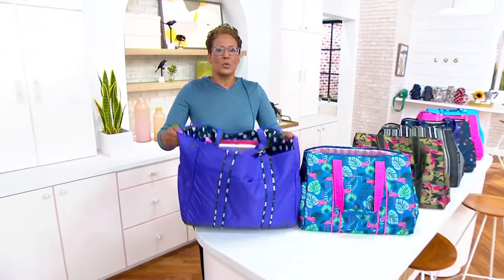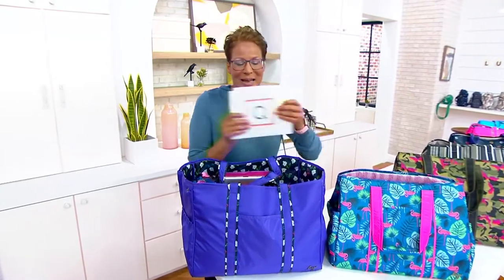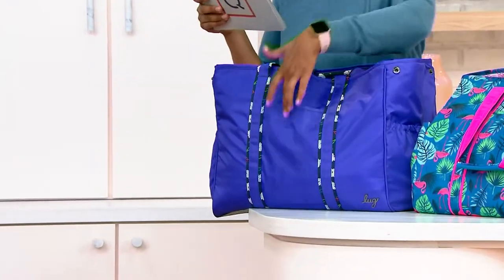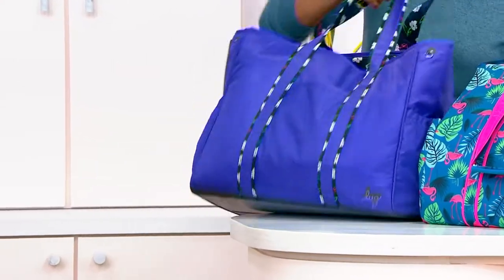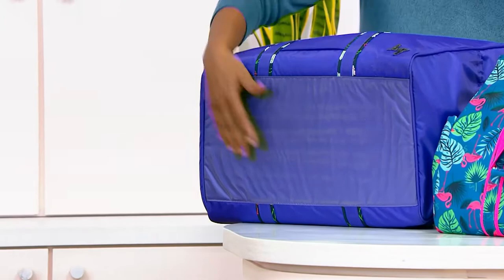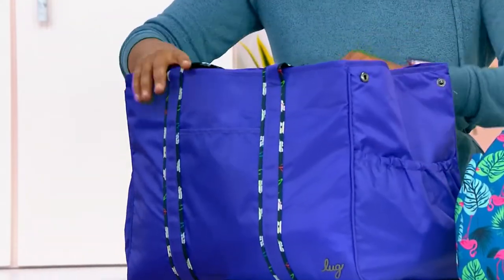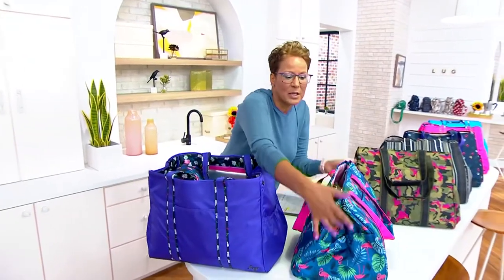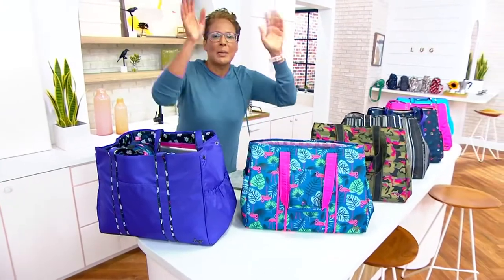So here it is — the Rover. Huge. Absolutely mondo. It is 17 inches wide and 13 and a quarter inches high. You've got 10 and a half inches on the underside and an 8-inch handle. And it's not only just an open wide-mouth tote, but you can make it this silhouette as well, which looks like a Mary Poppins carpet bag. I'm obsessed.